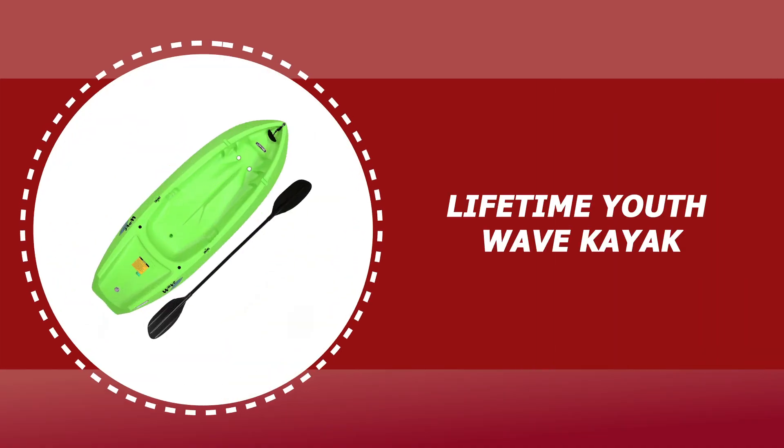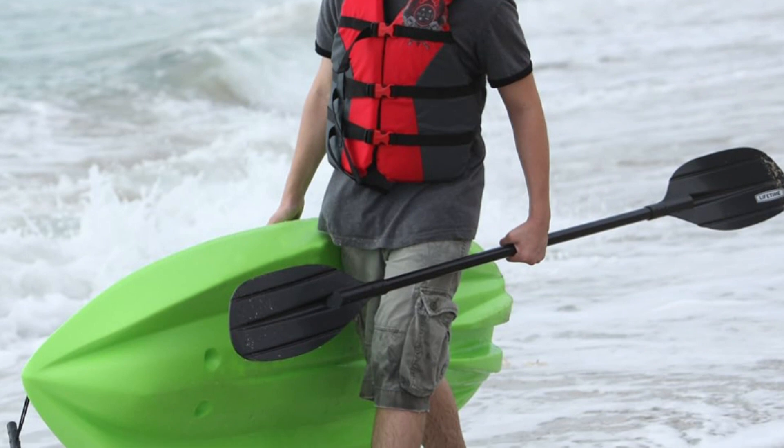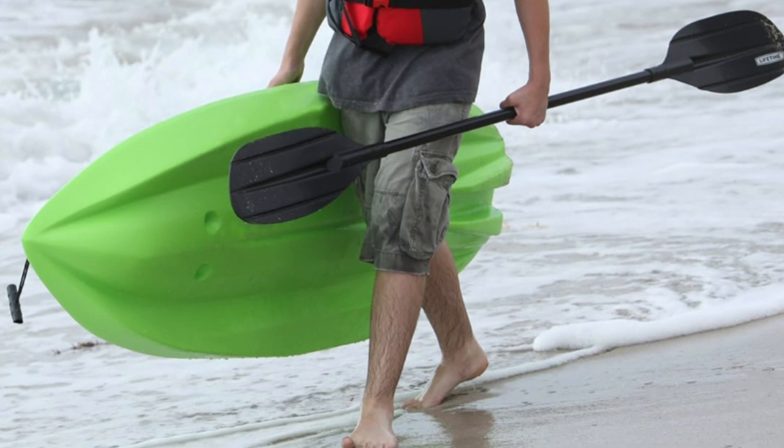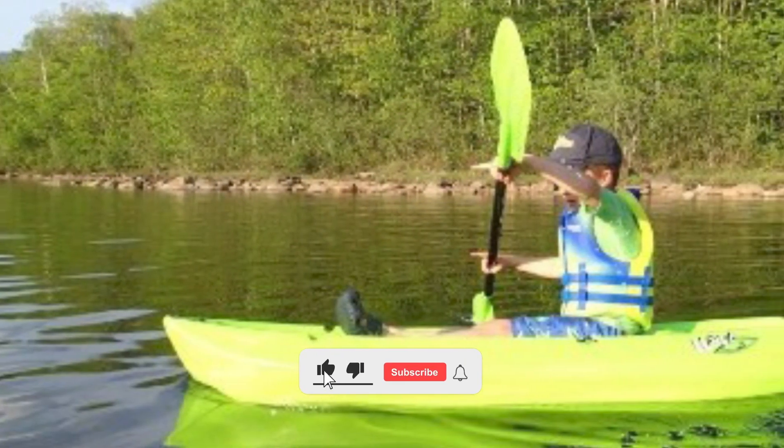Number 5: Lifetime Youth Wave Kayak. The Lifetime Youth Wave Kayak is made from durable vinyl and it should hold up well even with constant use. The seats are adjustable so you'll feel comfortable and not have to wrestle with the kayak. The kayak is not the most advanced out there, but for those who are into weekend kayaking, this will suffice.